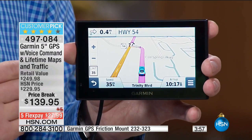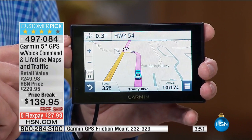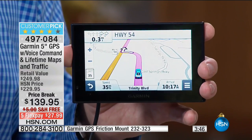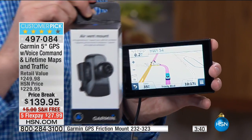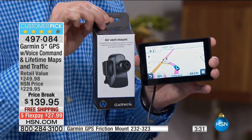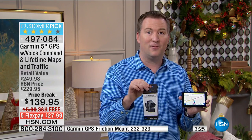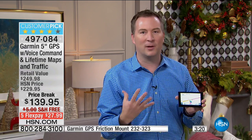This is our most popular Garmin ever offered at HSN — over 130,000 sold, always a customer pick. You can go to the Garmin website and buy this exact same one for $229. This is the best price we've ever had. Not only that, we're also including a bonus today: a vent mount. So you get the suction cup mount to adhere directly to the windshield, plus the vent mount — another $20 value. It doesn't matter where you want to put the GPS in your car; we're making it convenient for you.